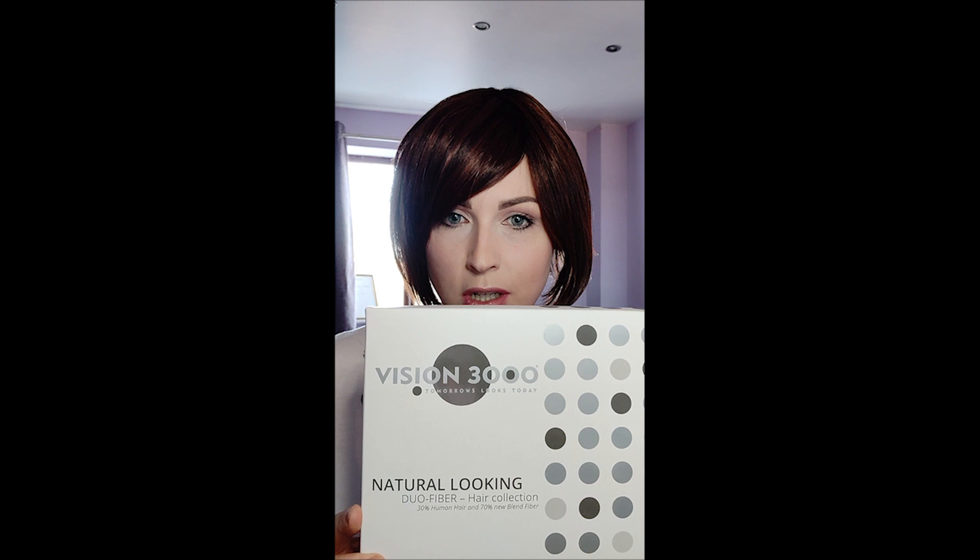This wig is a brand new piece of space age technology — there's the box. This is the Vision 3000 Natural Looking Duo Fibre Hair Collection, and this is from Giselle and Maya.